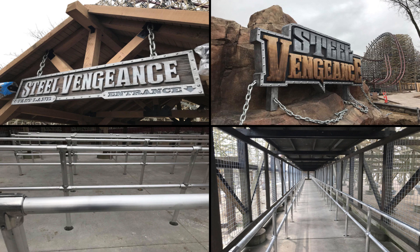Most recently the main sign and entrance were revealed, and I must say it looks awesome — arguably one of the best entrance signs in the entire park. I like the chains at the bottom as well; I wasn't expecting that and it's a real nice touch. Just like most of the coasters at Cedar Point, the entrance is split with the regular entrance on the right and fast lane on the left.